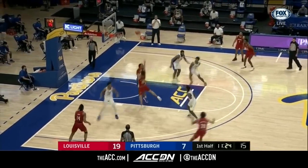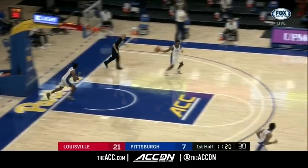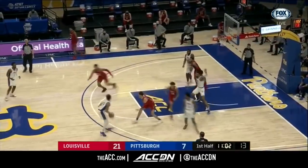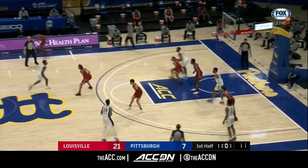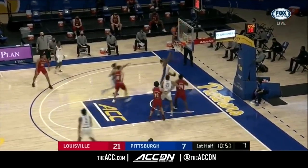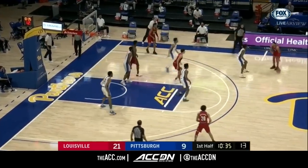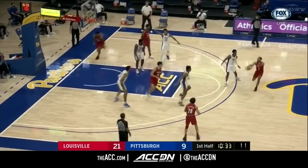One of the things that Pitt has not been able to do — you see Williamson come with a nice little pull-up over Brown. Xavier Johnson takes the three and misses. The tip is good, but Pitt just can't get a rebound. That was a rare offensive tip-in.